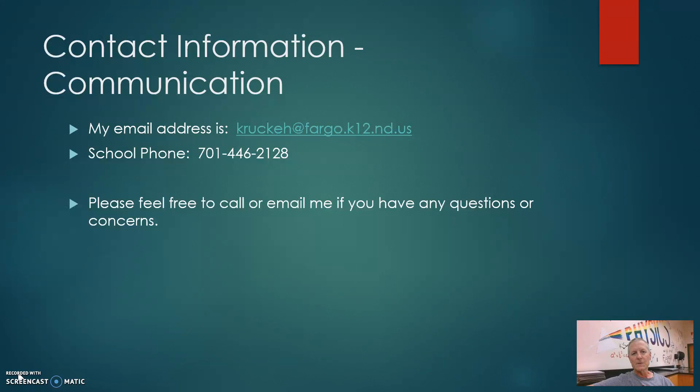My email address is kruckeh at fargo.k12.nd.us. My school phone is 701-446-2128. Please feel free to contact me anytime — email, I'll definitely get back to you. I look forward to having a great year in science this year.